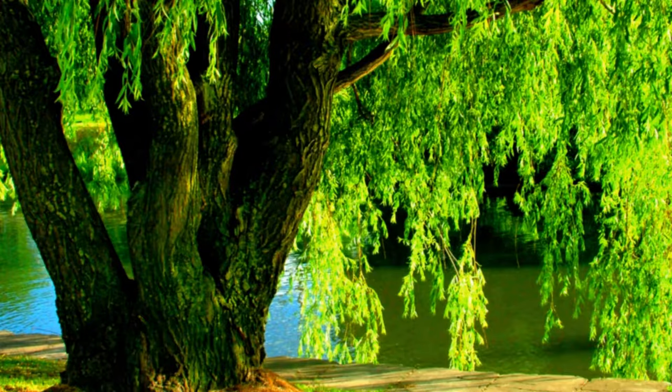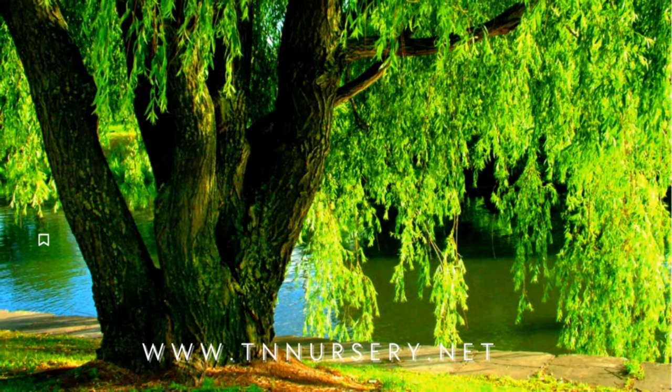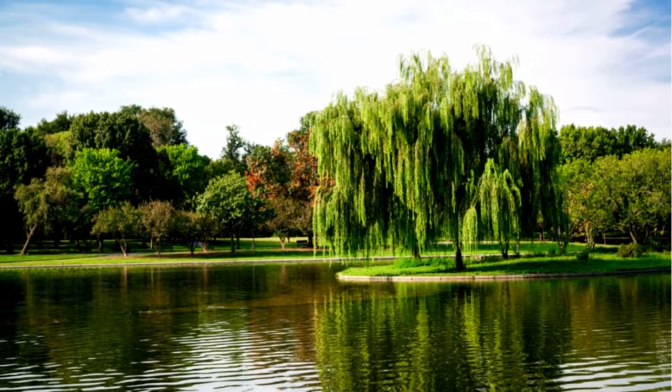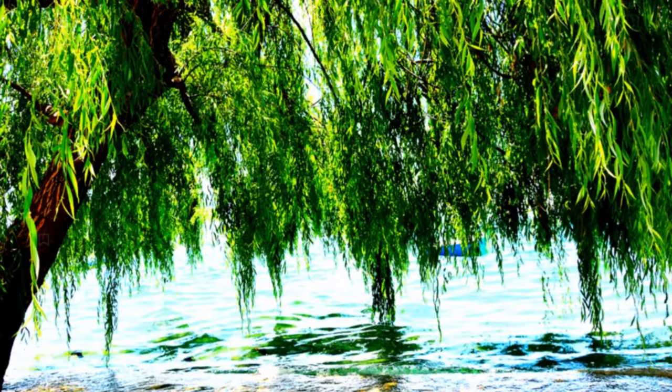The bark is either black or dark brown, whereas the tree branches are brown with a contrast of green. The beautiful branchlets of the tree form an extensive and circular crown structure. The Weeping Willow Tree prefers to grow in full sun to partial shade. The large tree absorbs the unfiltered sunlight, provides cooling shade to its surroundings, and is thus called a shade tree.